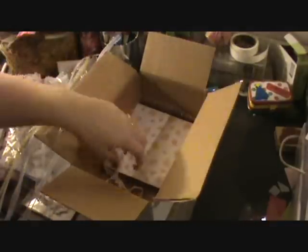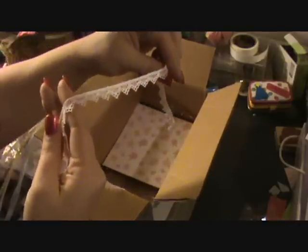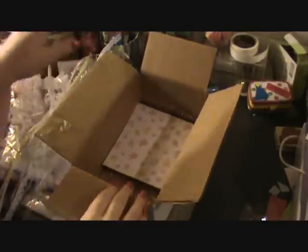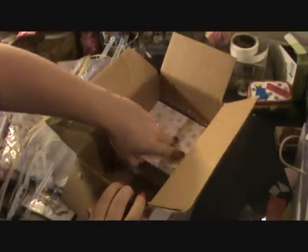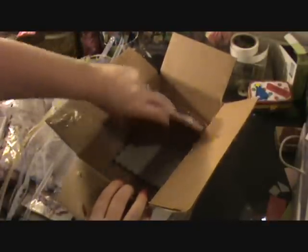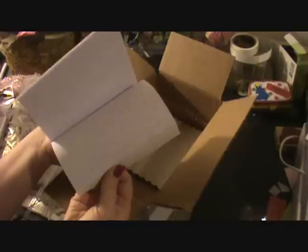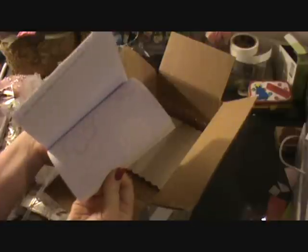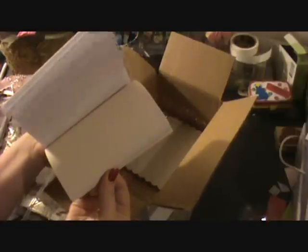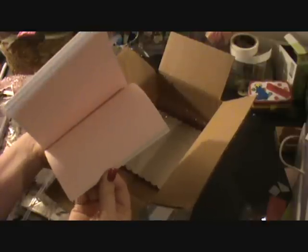Beautiful. Oh, I love this lace. Gosh, it's like another ending box. Awesome. Oh, some papers. I love these colors. Beautiful.